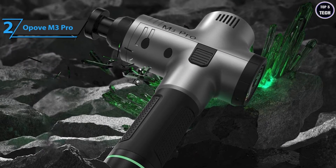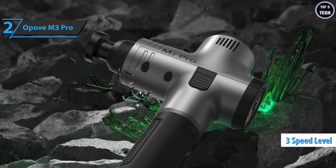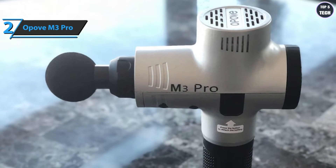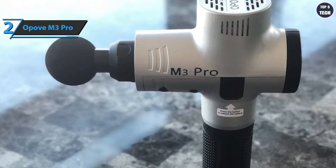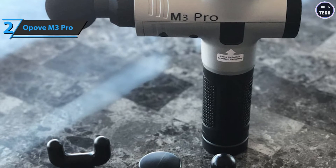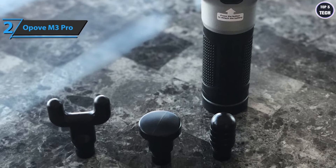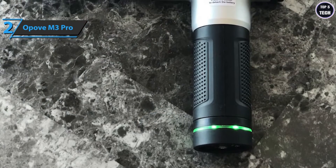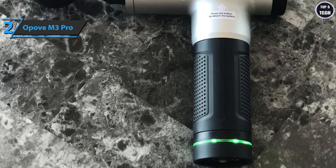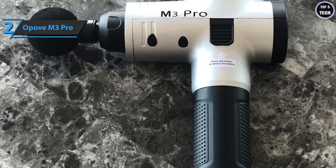Opovo offers three levels to cover different groups of people. The first and least powerful reaches 1800 beats per minute, ideal for activating muscles before training. The second level allows 2400 RPM, perfect for relaxing after a long day at work. Finally, the most powerful regime allows 3200 beats per minute and is ideal for a deep massage.